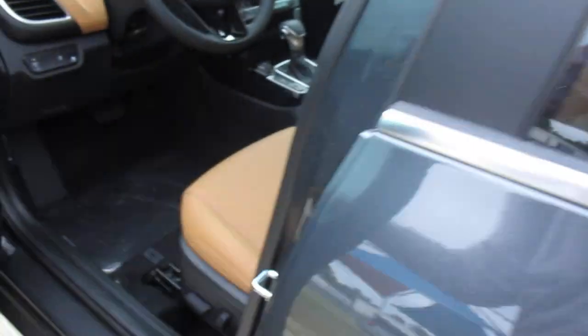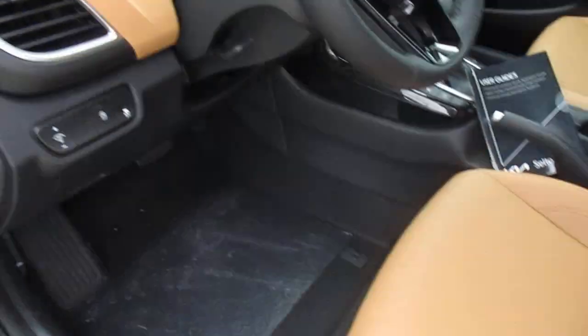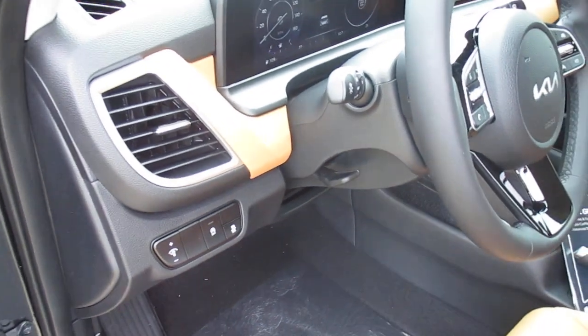We'll hop inside and take a quick look around the cabin. We have power seats, heated front seats, idle stop and go. One thing I forgot to mention — it does have the power sunroof.